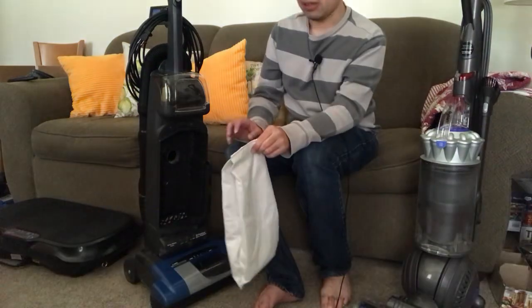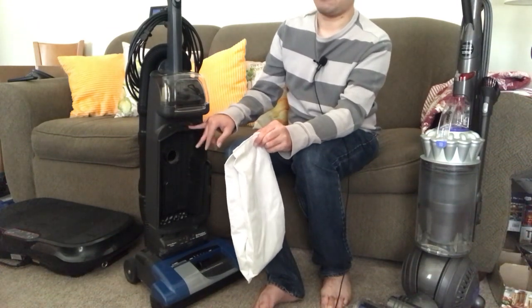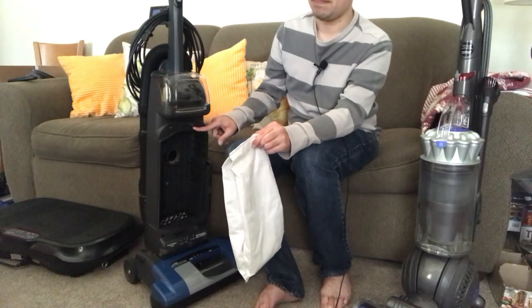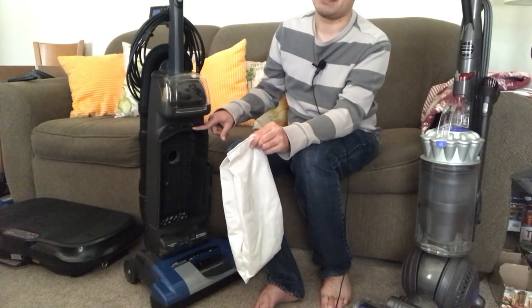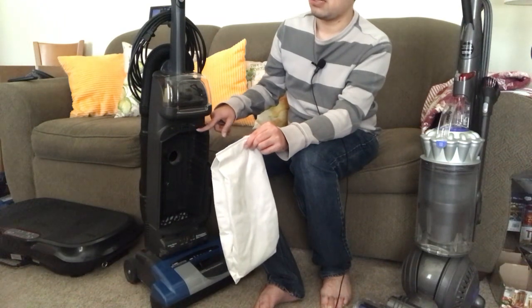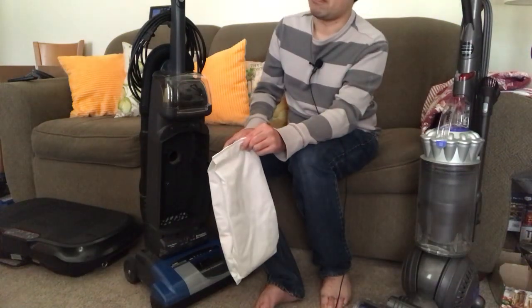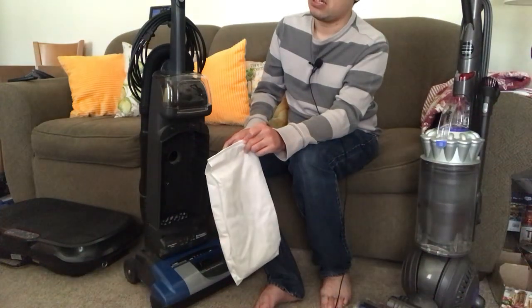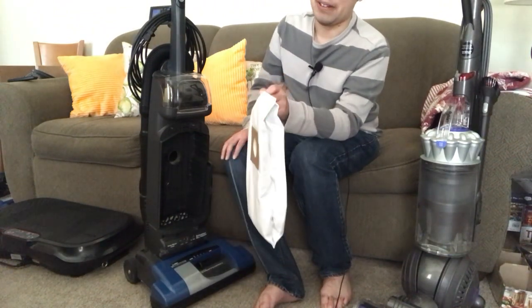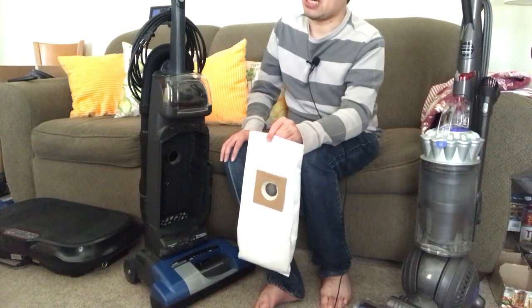You want to make sure you get a vacuum cleaner that has common bags. A few I would recommend that have bags as common as can be: a Hoover WindTunnel, a Bissell PowerForce bagged, an Oreck classic, or a Sanitaire that takes Eureka style F&G bags. There might be a few others, but any vacuum cleaner that has bags that have been around for decades is worth going with, because that means bags will be everywhere — both aftermarket and genuine.